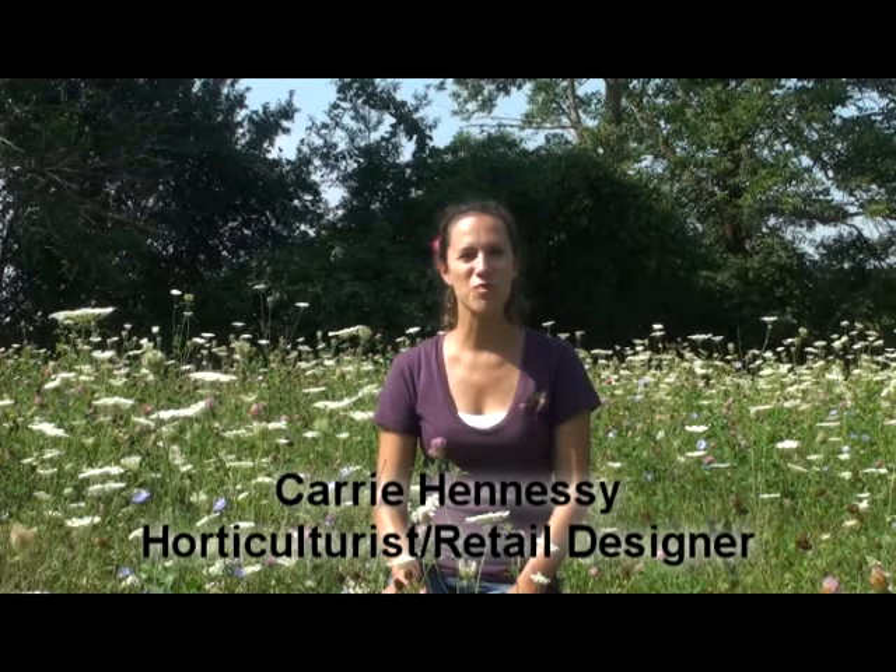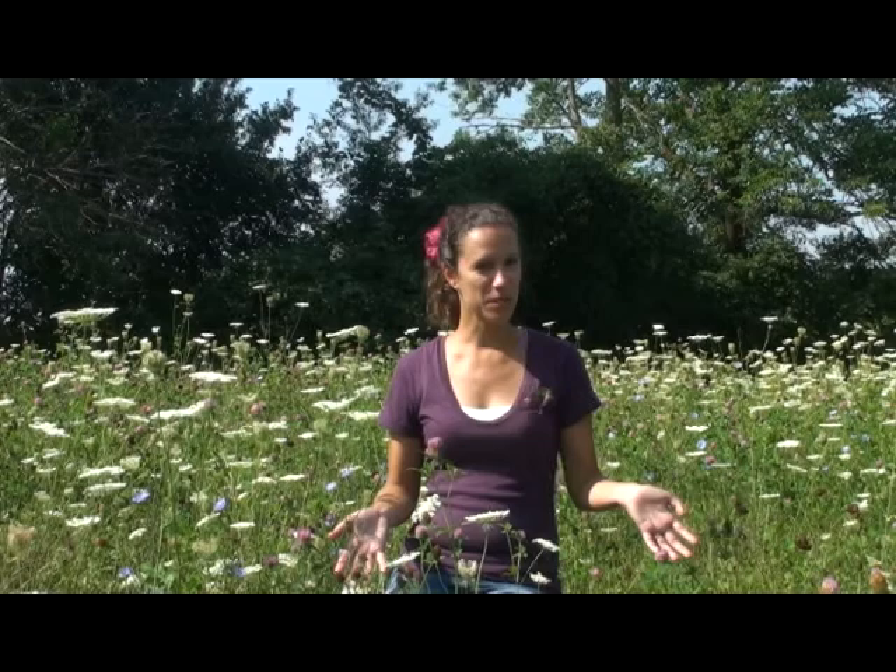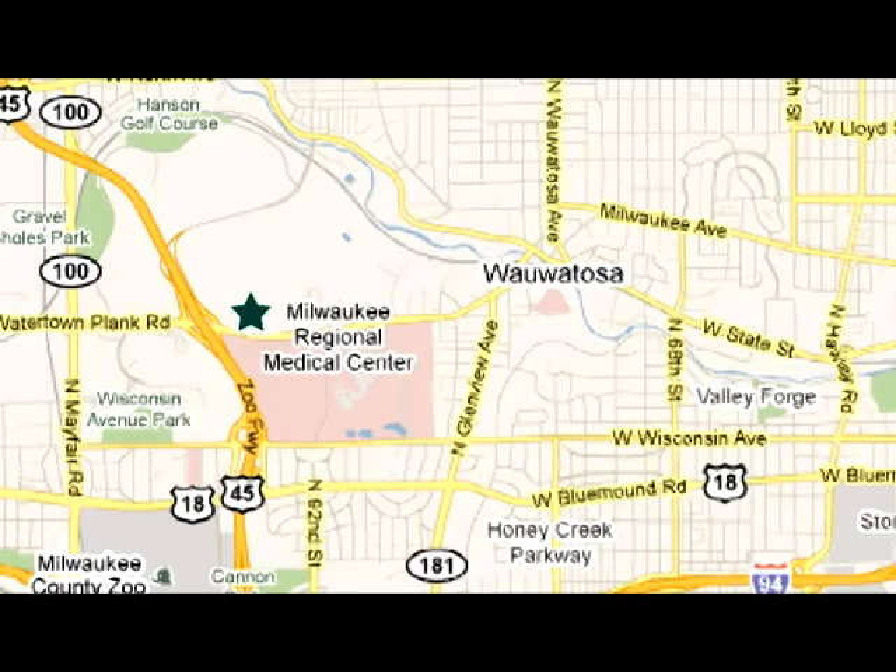Hello, I'm Carrie Hennessy and welcome to the Dirt. Today's episode is on one of my favorite topics. I love butterflies and any plants that will attract them to my garden. So today I thought we would take a trip away from the nursery to a place that's loaded with butterflies this time of year. I'm at the Milwaukee County Park headquarters in Wauwatosa, Wisconsin at the entrance of the local Monarch Trail.